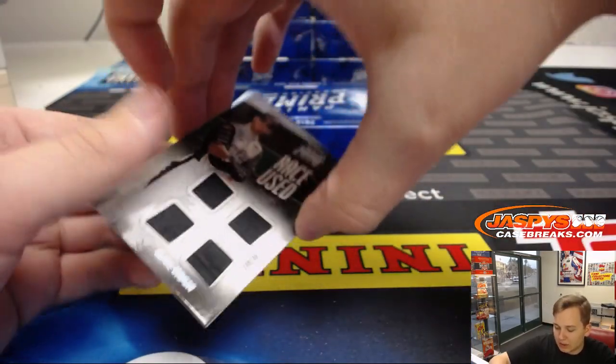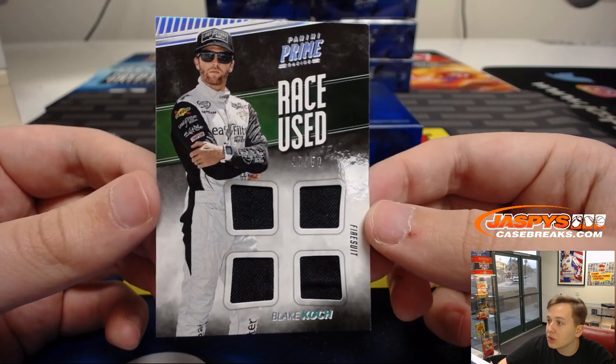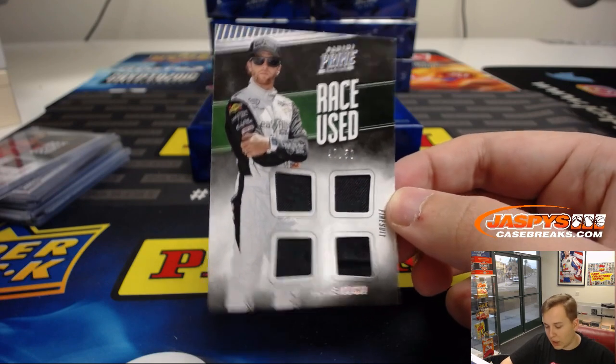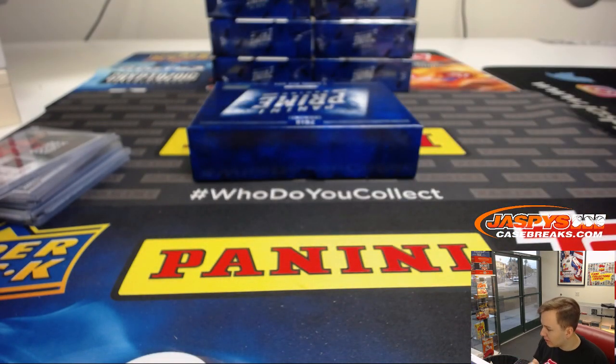And the last one of the box is numbered 47 out of 50 — race-used Blake Koch, a little quad action. 47 out of 50 — Preston has spot seven. There you go. Thanks everyone for getting in. That was Prime Racing, one box break number one.